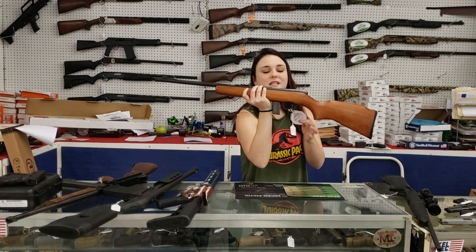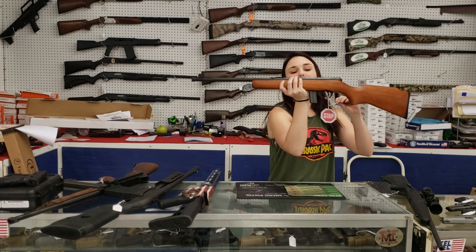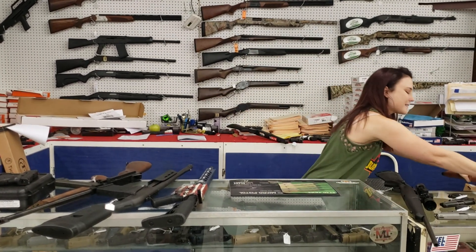Rock Island 1422. Also a little suppressor host here, y'all — threaded with your iron sights in 22 long rifle. She's only 120 plus tax.